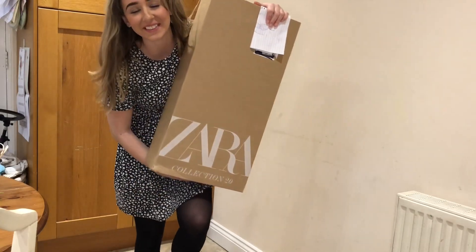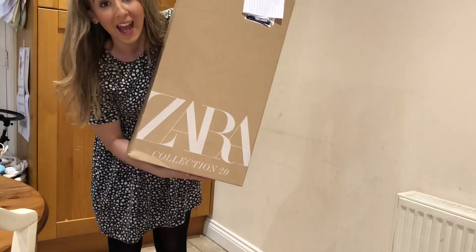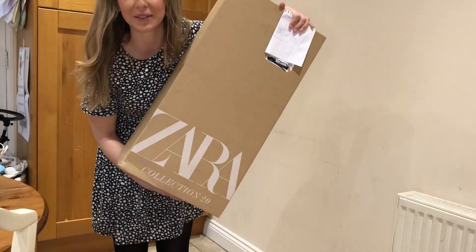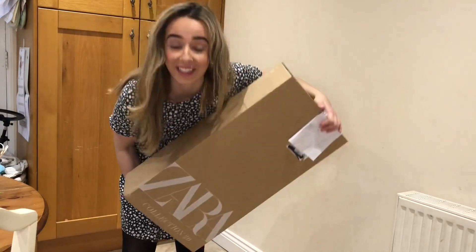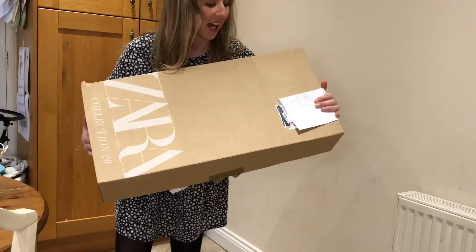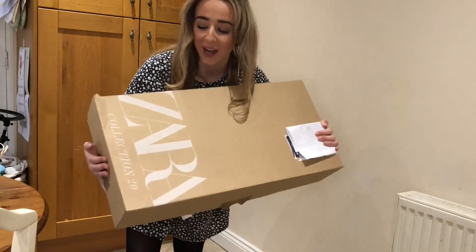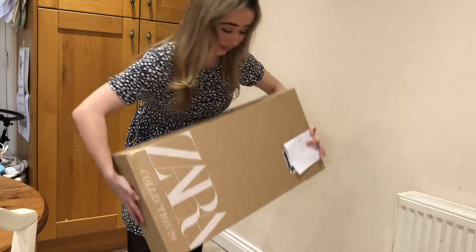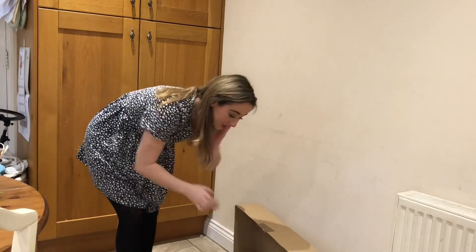Hey guys, welcome back to my channel! I'm really excited to be showing you my new boots. I don't normally do videos like this but I'm just so excited. I'm hiding my address obviously because I don't want people to see, but these are new Zara boots and let me open them — I haven't tried them on yet.